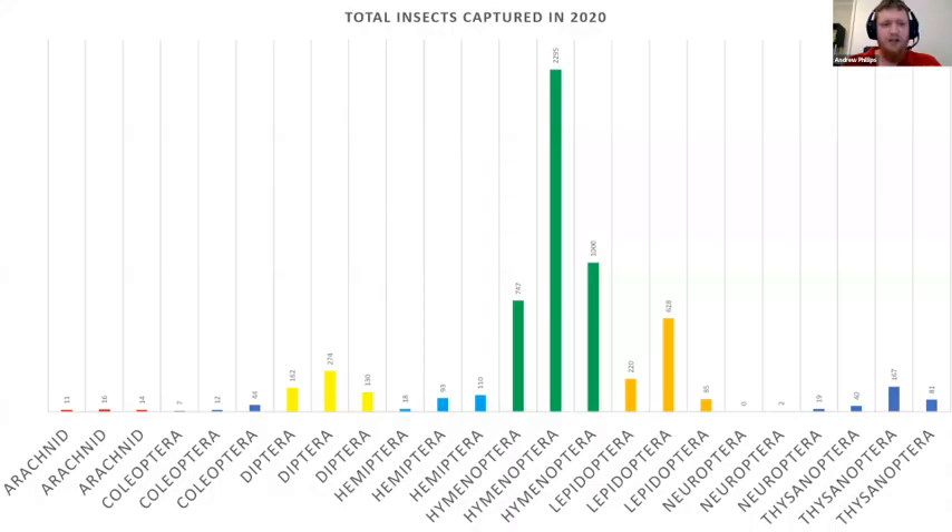Here is a graph of my incomplete results. You can see that the parasitoid wasps — this is to order level, so it does include ants and bees — but by far the greatest number of Hymenoptera were parasitoid wasps. The Diptera in yellow are just below, and while that includes ordinary flies and fruit flies, Syrphidae are in there too.